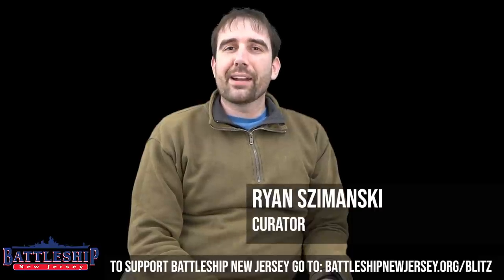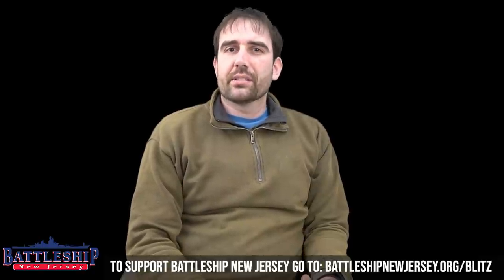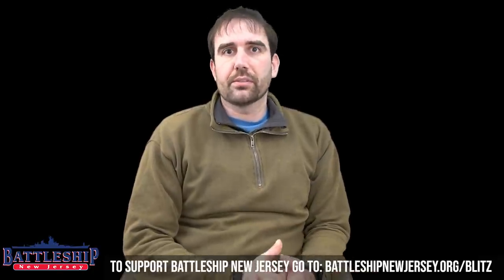Hi, I'm Ryan Szymanski, Curator for Battleship New Jersey Museum and Memorial. Today we've got a video that's going to answer a lot of the questions that I get on a day-to-day basis on where to find information about this ship or a lot of other vessels.